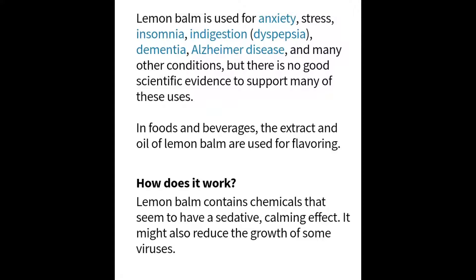In foods and beverages, the extract or oil of lemon balm is used for flavoring. So how does it work? Lemon balm contains chemicals that seem to have a sedative, calming effect, and it also might reduce the growth of some viruses.